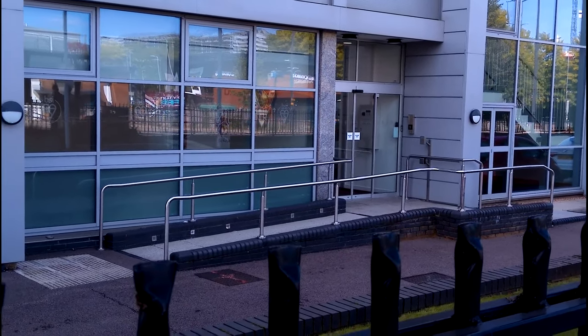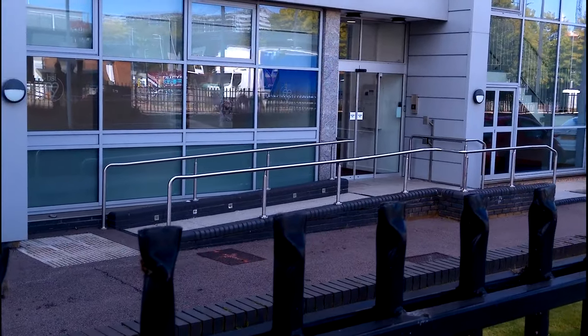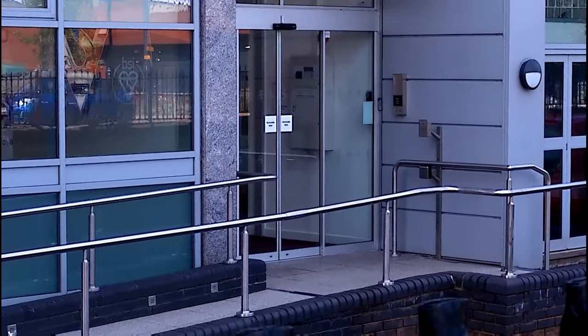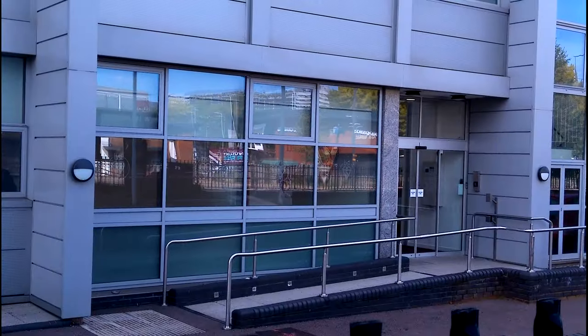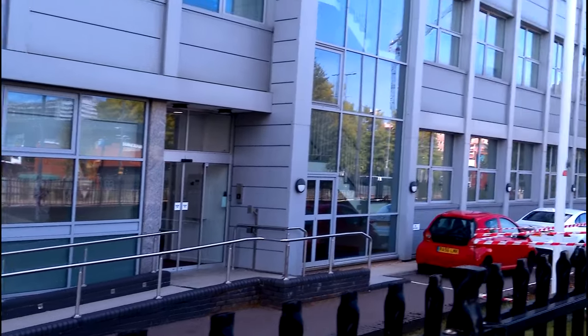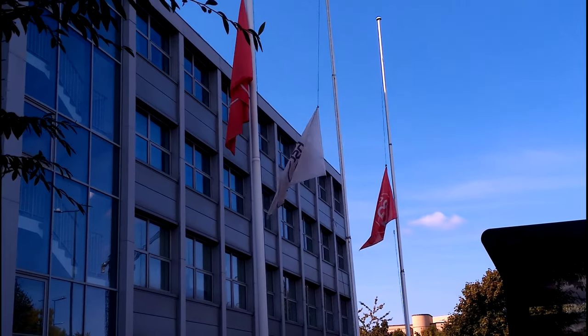As you can see, the place does have disabled access to the reception — the main reception being here. As a mark of respect, they've got all their flags flying at half-mast.